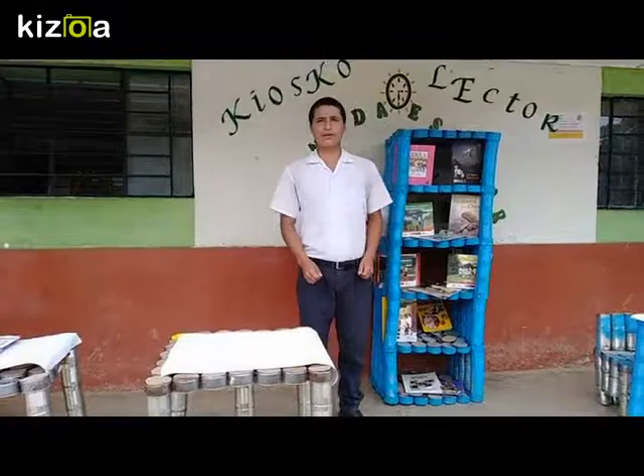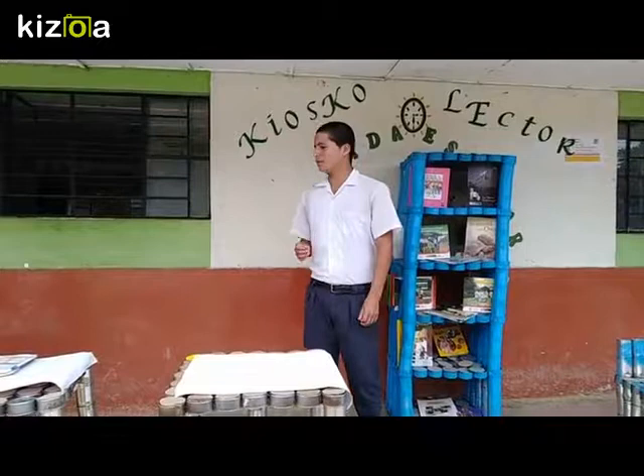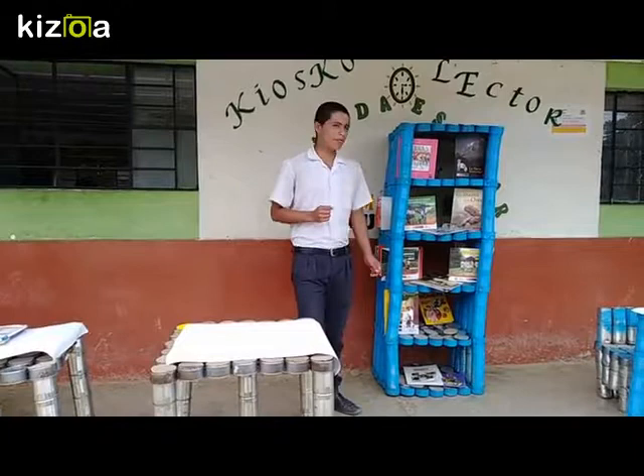Buenos días. Soy de la Institución Educativa César Trellas Lara del Caserío Rosarios Bajos, Distrito El Carmen de la Frontera, provincia de Huacama. Y estoy aquí para explicar los productos que hemos adquirido de los materiales reciclables sólidos del proyecto Caliguarma.